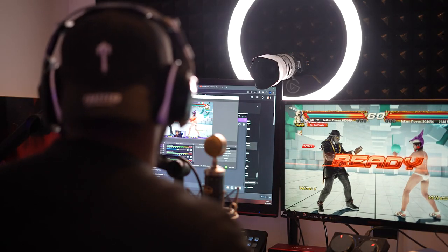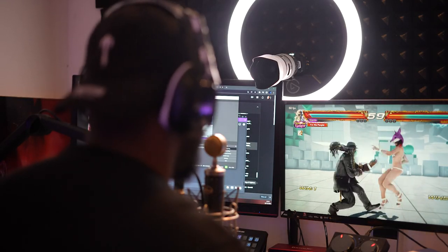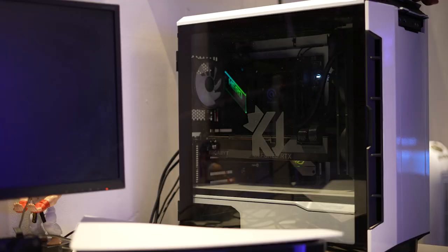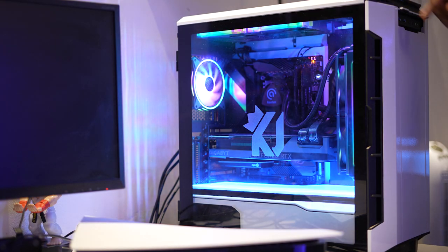Let me know what you think — you can comment whether you think this PC is okay or not. And we've also got the King J logo etched onto the glass.